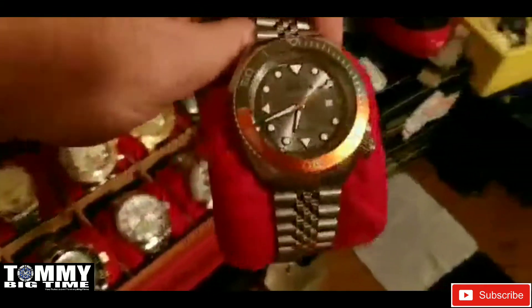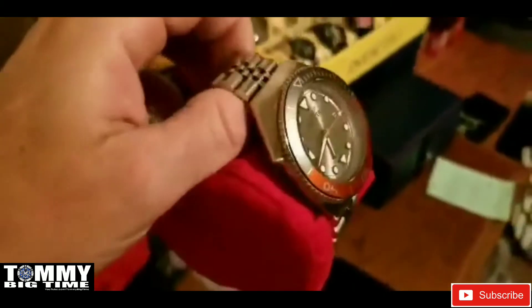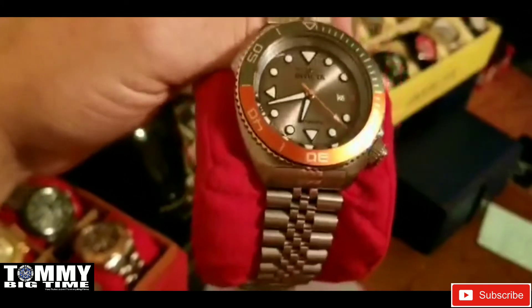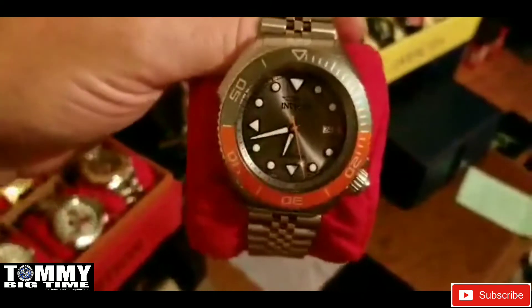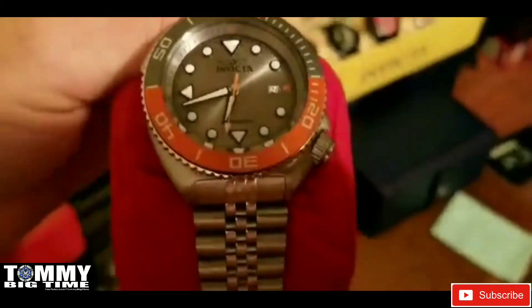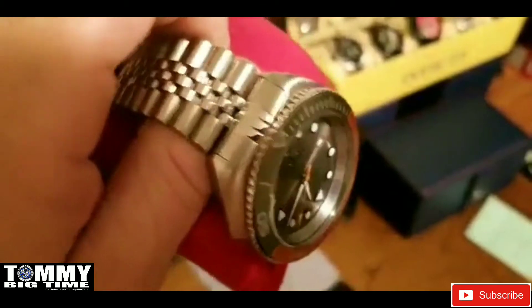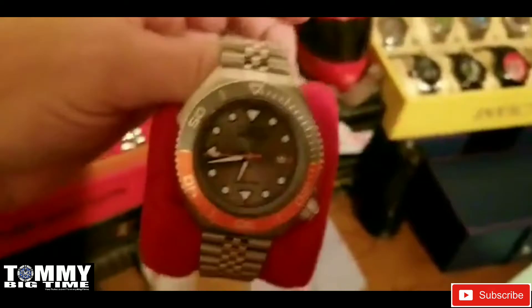Here's one of Invicta's newer models — this is the automatic Seawolf. Love the case design — a little something different. The gray and orange mesh well together. It has the NH35 movement. It did have the Cyclops, which I removed. If anybody's interested in knowing how — some people love the Cyclops and some people don't, and I don't care much for them on my Invictas.